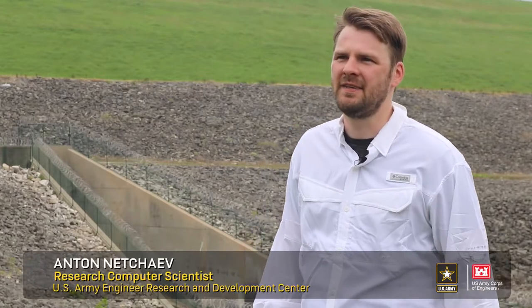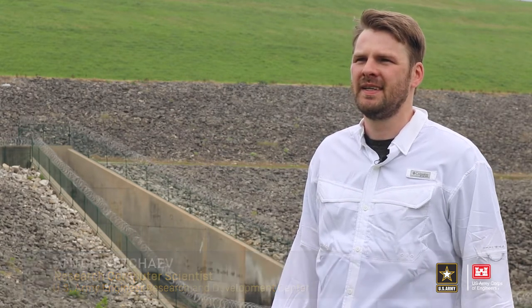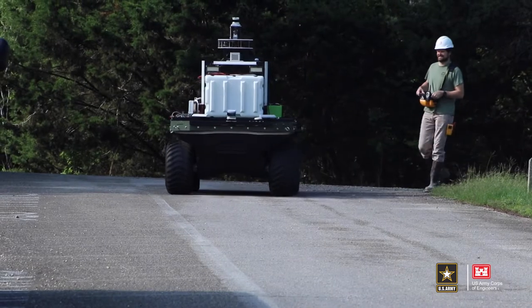My name is Anton Nichaev. I am a research computer scientist at ERDC — the Engineering Research and Development Center — and I work in the Information Technology Lab. Today was one of our pilot outings for the Dambot System, which is a robotic inspection system for our dams.